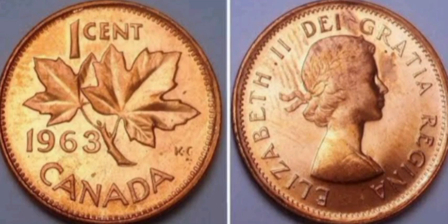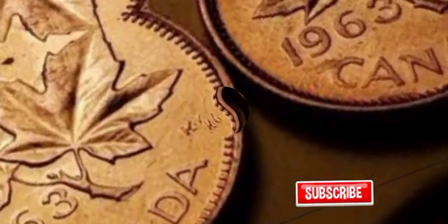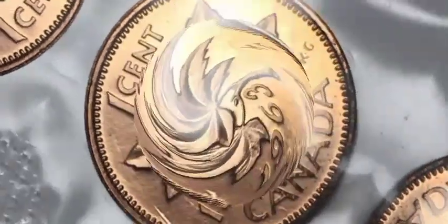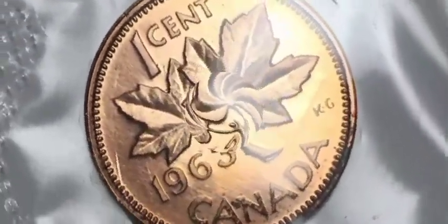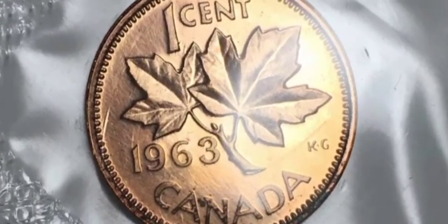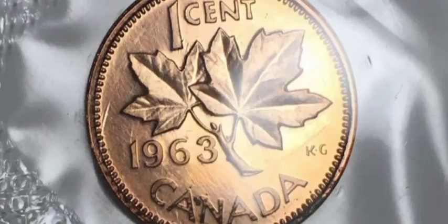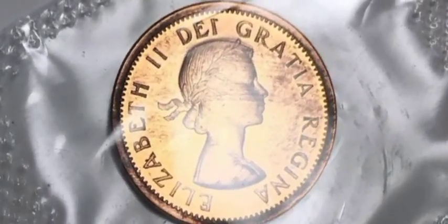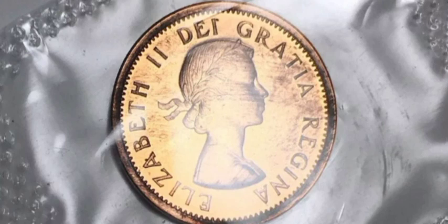Understanding the mintage numbers is crucial in determining a coin's potential value. Canada minted millions of these one-cent coins, but not all of them are equal in quality. Like with any collectible item, the condition of the coin plays a significant role in its value. Coins in mint condition will fetch a higher price compared to those with signs of wear and tear.